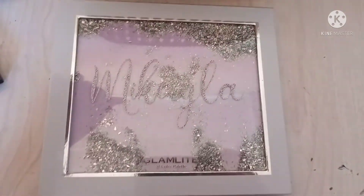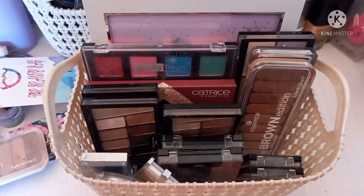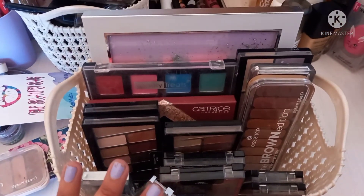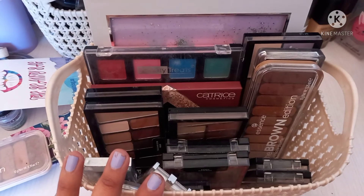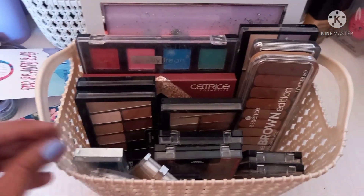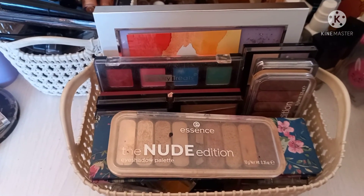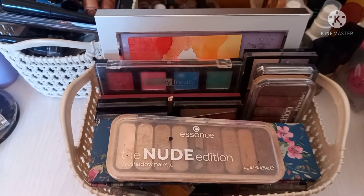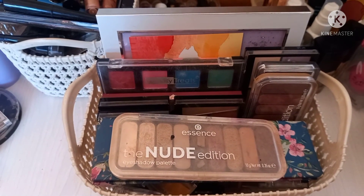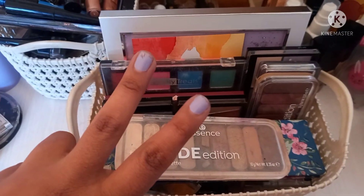Guys, we've reached the end of this video — that was my makeup collection for 2021. It took me a few years to get where I am now. Thank you guys so much for watching — until the next one, love and leave you, stay safe and peace out!